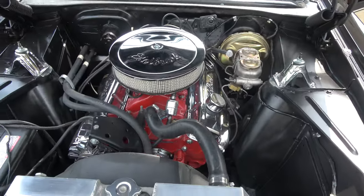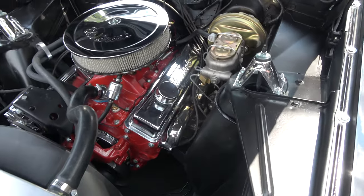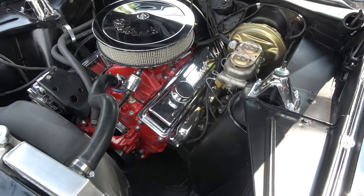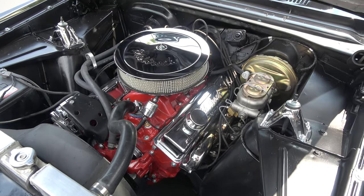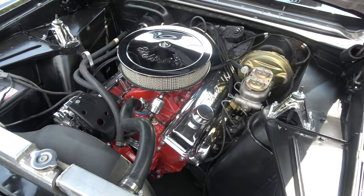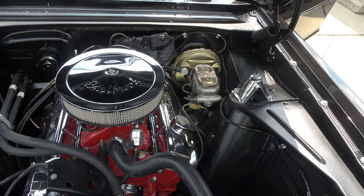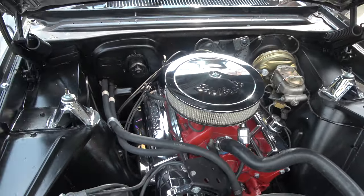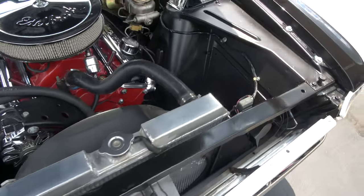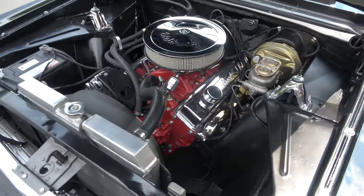It's got a 350 Chevy small block with a Holley performance four-barrel and an Edelbrock intake. These are wicked cool — chromed ram's horn GM exhaust manifolds. It's got a Mallory-style distributor in it, chrome air cleaner, and chrome valve covers. It does have manual steering. Power front disc brakes — converted from drums from the factory. Aluminum radiator with a shroud, detailed up nicely underneath the hood.